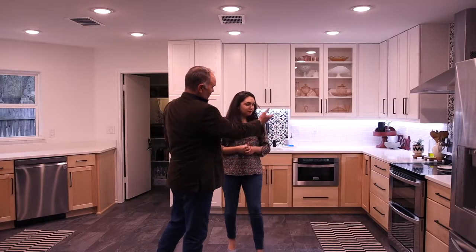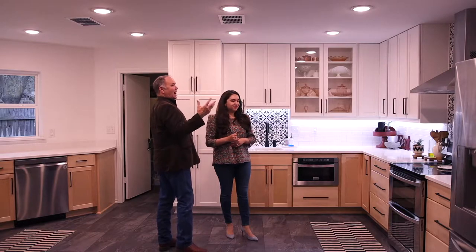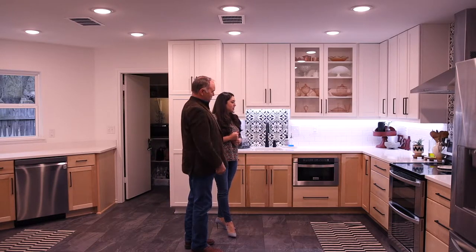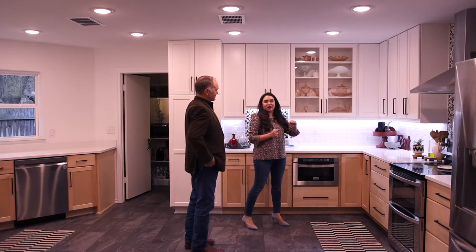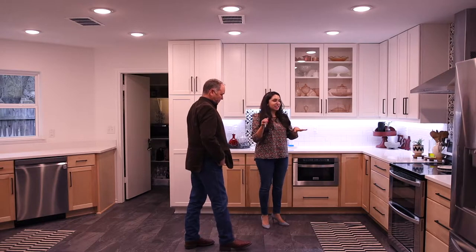The two-tone cabinets is the first thing that you notice in here. There are many things you notice — the great lighting — but the two-tone cabinets is huge. The two-tone with the dark black hardware brings it to modern. It doesn't look antique-y or dated, which is so awesome. And then they did such a good job styling it.